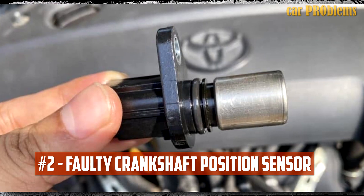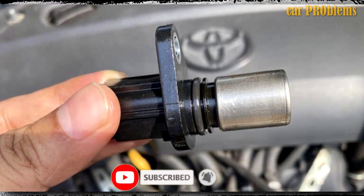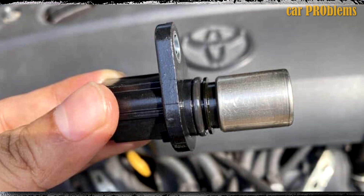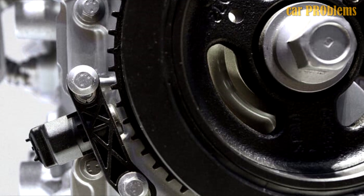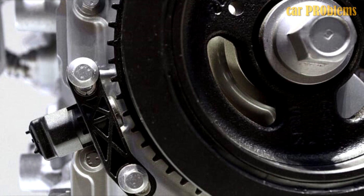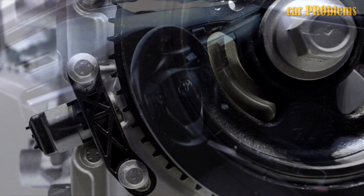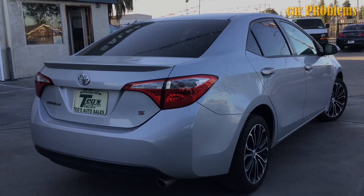Faulty Crankshaft Position Sensor: A malfunctioning crankshaft position sensor is the most frequent cause of a vehicle cutting out while in motion. On the majority of car models, the crankshaft sensor is required for the engine to function. On some car models, you also have a camshaft position sensor, which the vehicle will use in the event that the camshaft sensor is broken. However, a malfunctioning crankshaft position sensor may not result in a complete stop of the vehicle. If your vehicle only has a crankshaft position sensor and no camshaft sensor and you receive a trouble code, you must replace the sensor.